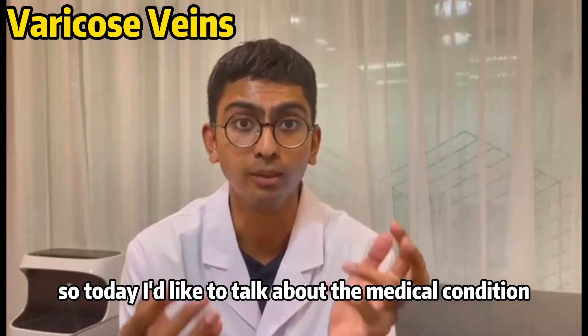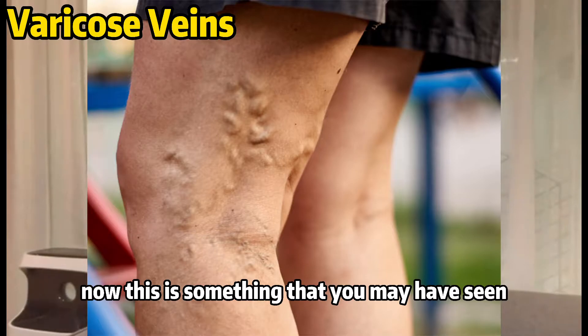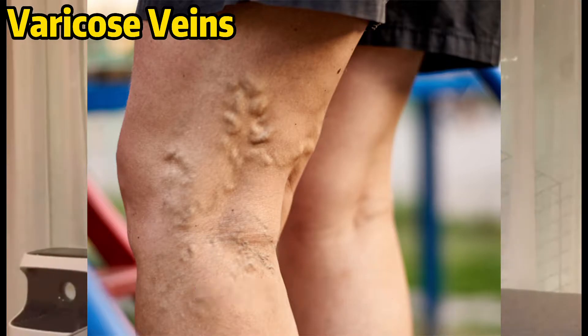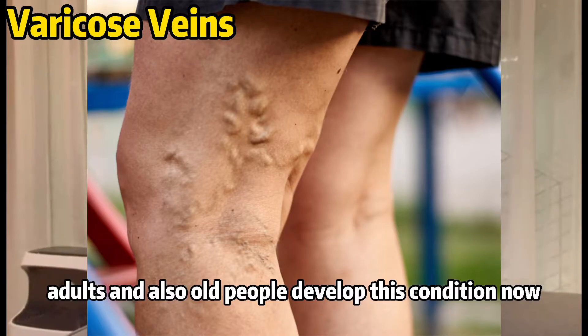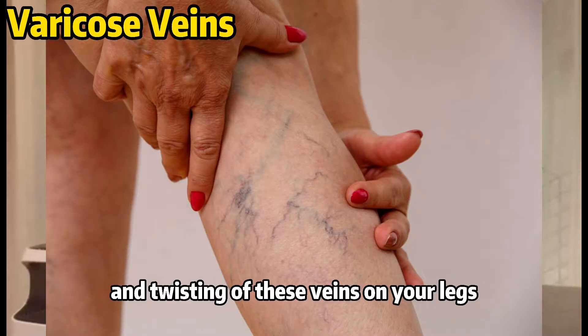Today I'd like to talk about the medical condition known as varicose veins. This is something that you may have seen, as you can see in this image here. You see some adults and also older people develop this condition, which is usually caused by the enlarging and twisting of veins on your legs.